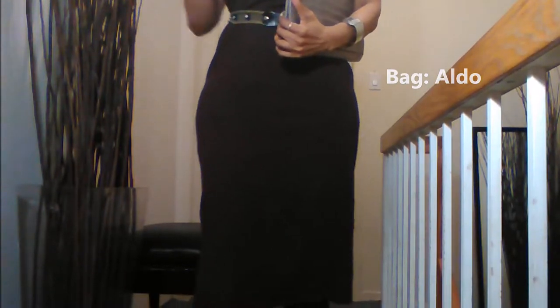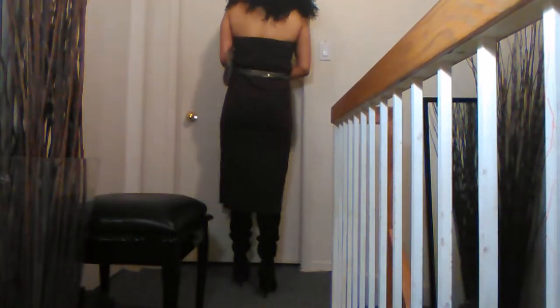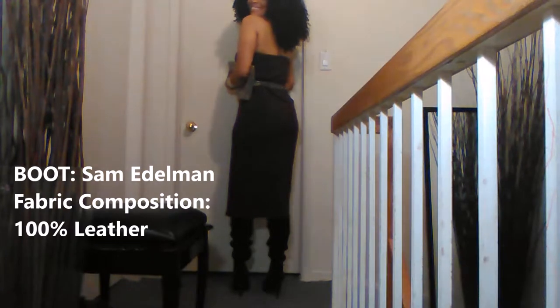I'm pairing it with this bag from Aldo — it's in an embossed snake print and I absolutely love it. This choker is one from Forever 21 or H&M that I bought ages ago and it has been in my closet forever. My boot is Sam Edelman — I love that boot.